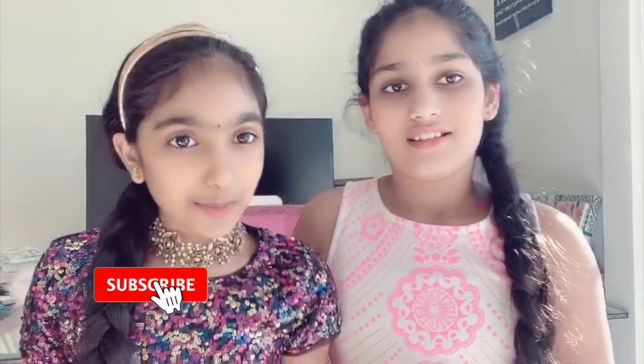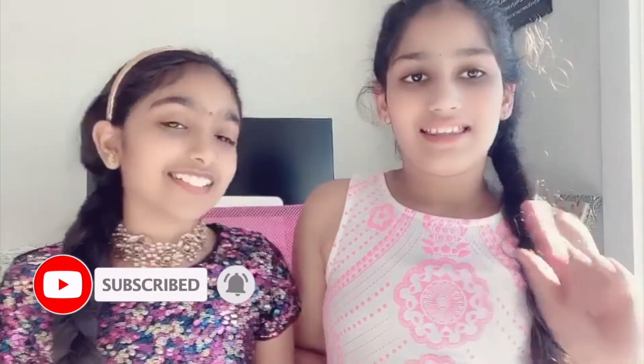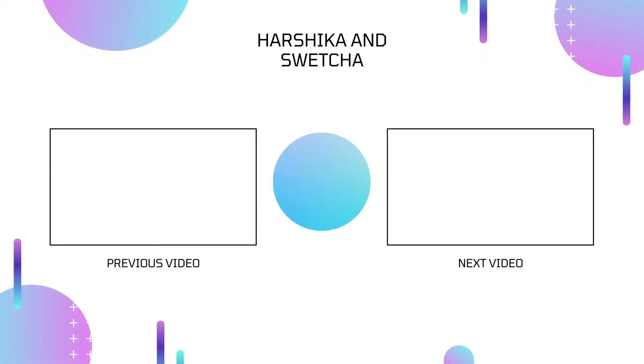So if you guys like this video, be sure to like, share, and subscribe to our channel. And hit the bell icon for notifications on more videos. Goodbye! Bye!